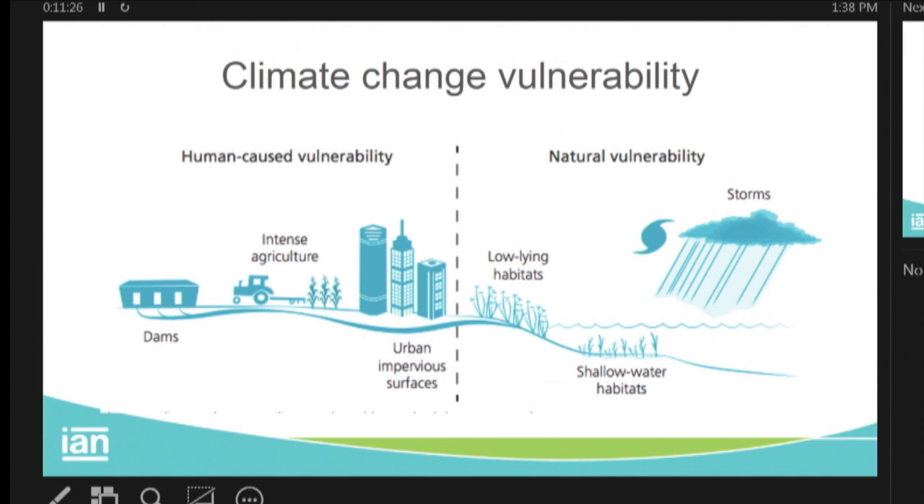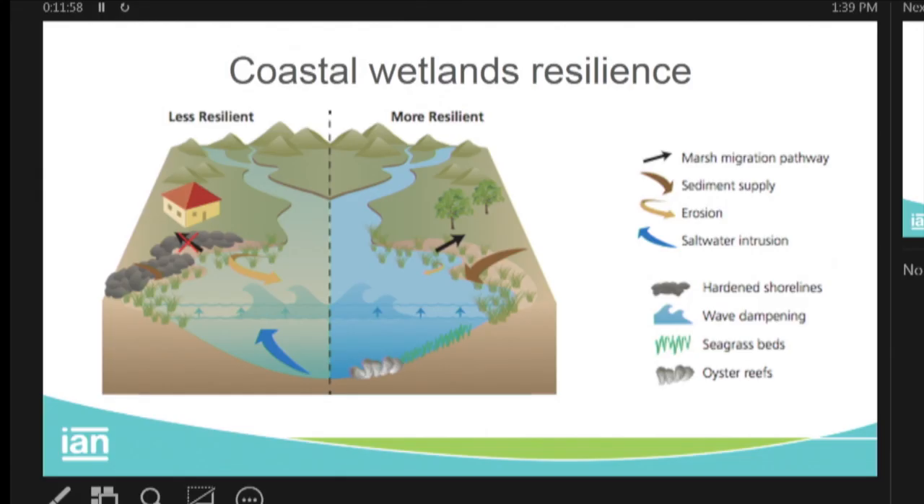From this diagram, we separated natural vulnerability on the right from human vulnerability. The natural vulnerability is that low-lying habitats like marshes and shallow water habitats are very vulnerable to changes in sea level and the intensified storms and pulsed runoff events we're getting. If we double that natural vulnerability with human impacts, we make the whole system more vulnerable. When thinking about coastal wetlands and their resilience to bounce back from events, we have a less resilient versus more resilient diagram.